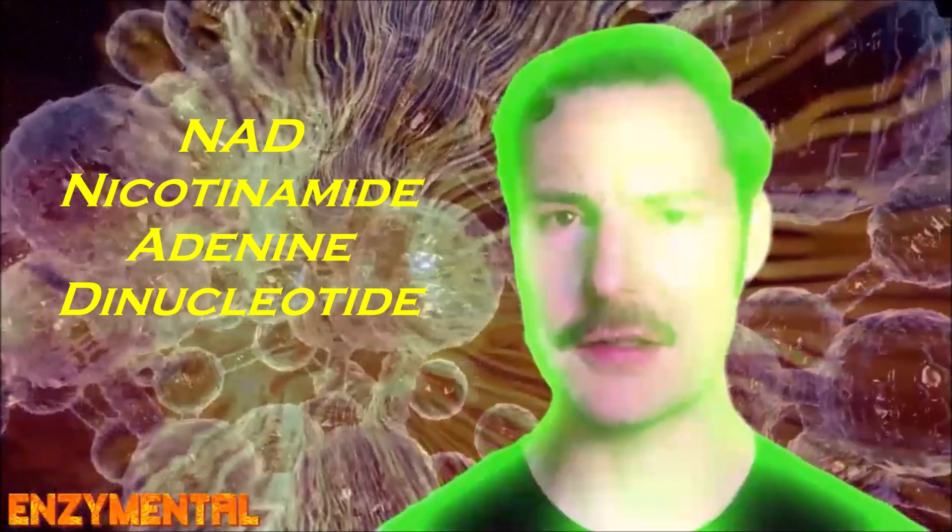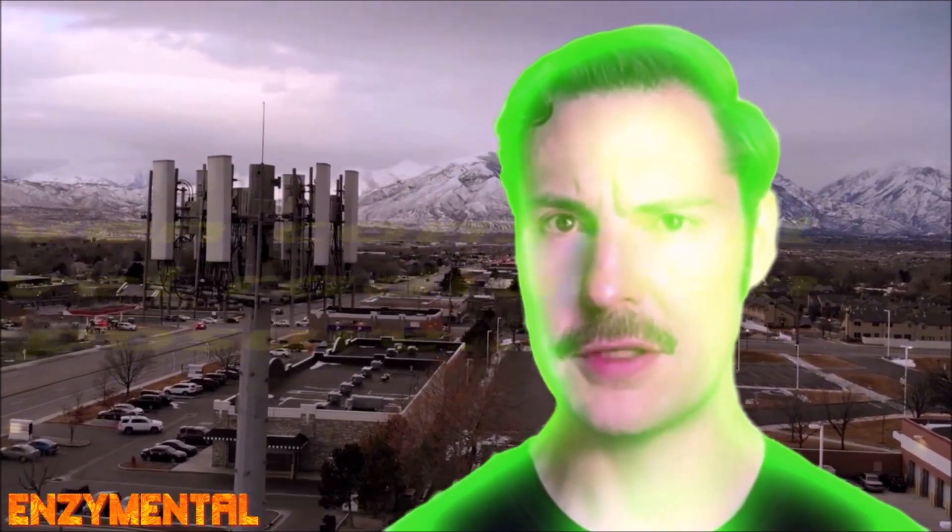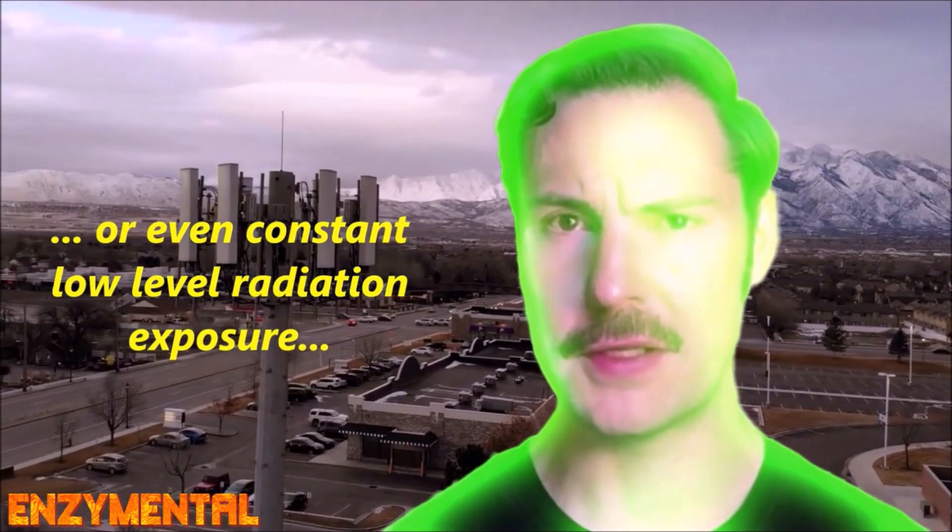Niacin is also the primary precursor for nicotinamide adenine dinucleotide, or NAD, one of the body's most critical coenzymes. NAD is consumed in enormous quantities during any kind of excessive physical stress, and this definitely includes radiation exposure.